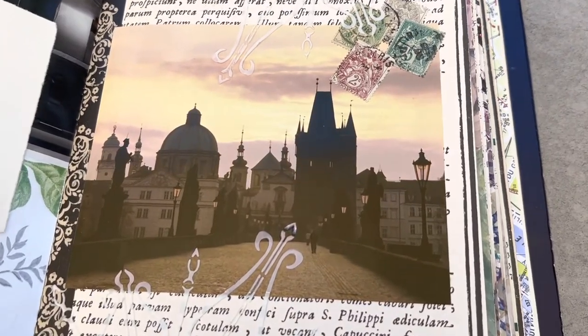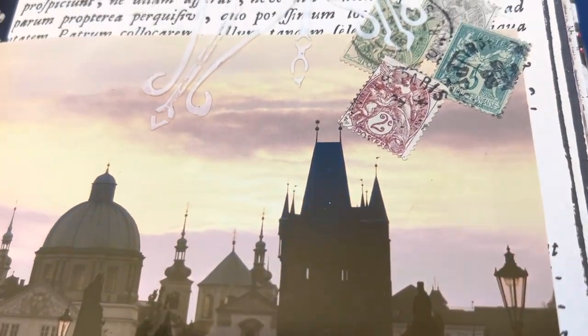One concern people may have regarding magazine clippings is that sometimes they do have a particular shine to the paper. If you are combining magazines with other kinds of paper, maybe that shine can be distracting. In that case, you can use a little bit of matte medium over the top, applied with a brush or even with your fingertip, and that will take away that glossiness. I like to use magazine clippings in my glue books and I have two examples to show you.